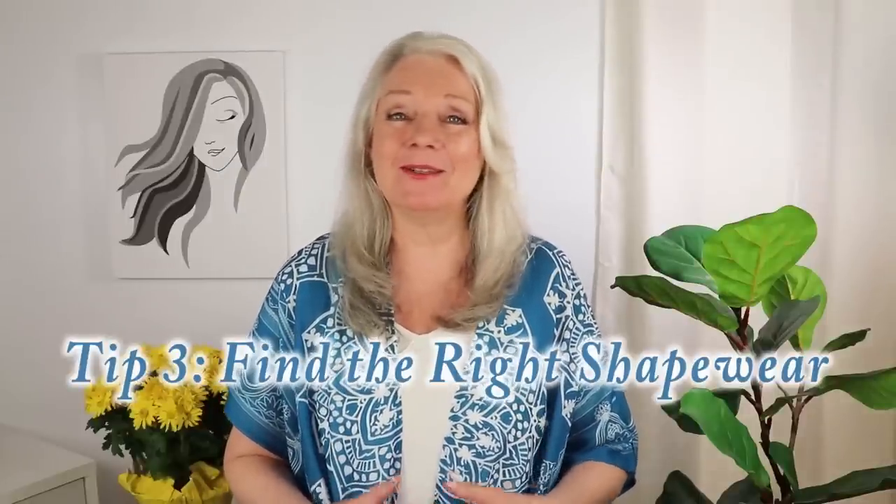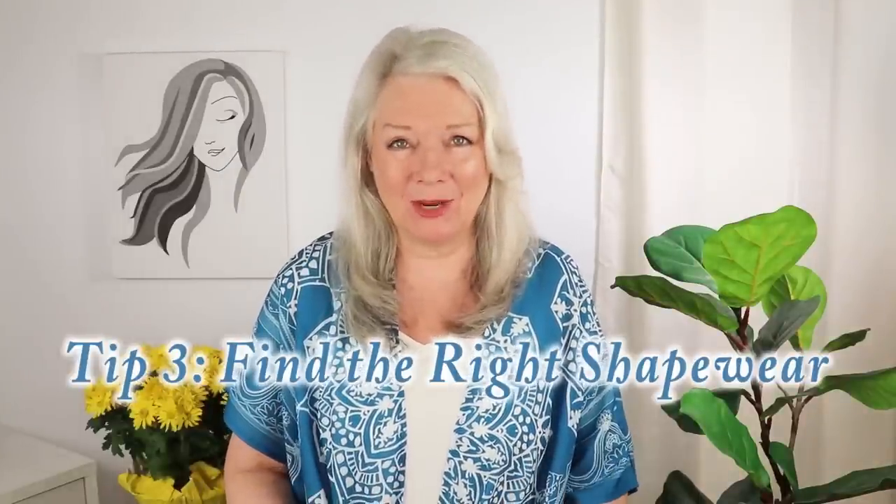Now let's look at tip number three: find the best shapewear. One thing I won't advise you to do is wear shapewear every single day. I save it for special occasions, and on the other days I'm wearing some of the styles I'm talking about today. But let me show you some of my favorite shapewear.